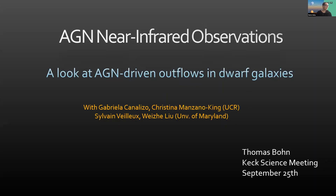Our final talk of the session is by Tomith Baum from UC Riverside, and he will be discussing near-infrared coronal line observations of dwarf galaxies hosting AGN-driven outflows.